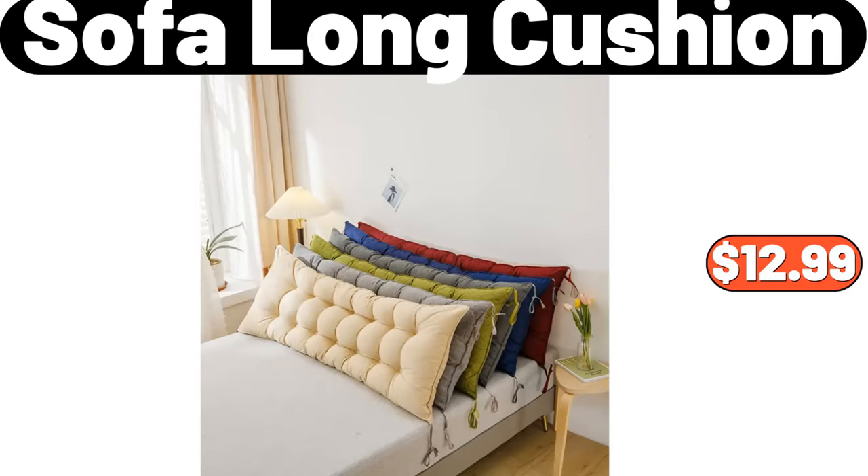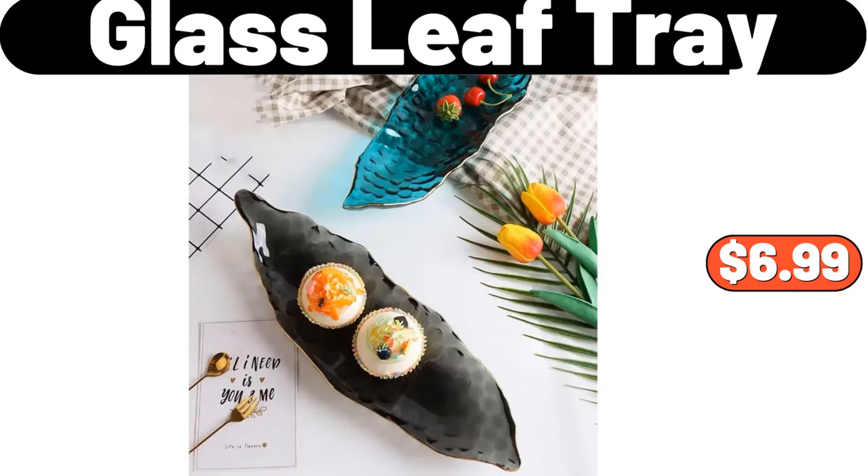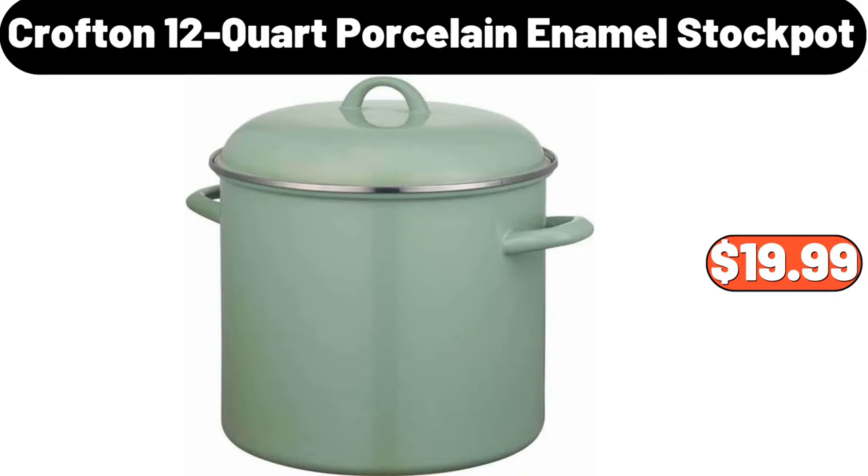Sofa Long Cushion, $12.99. Glass Leaf Tray, $6.99. Crofton 12-Quart Porcelain Enamel Stock Pot, $19.99.